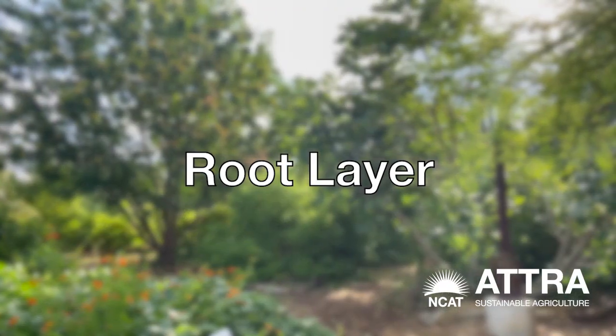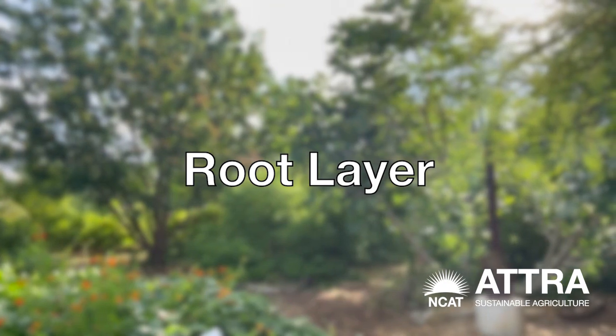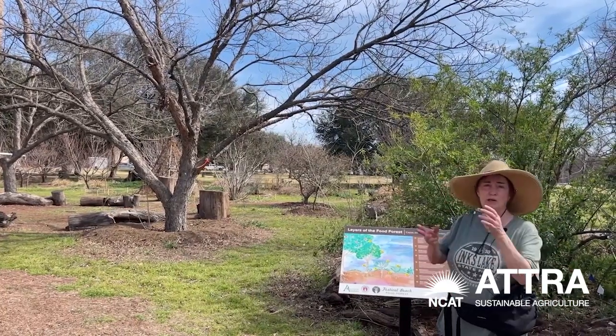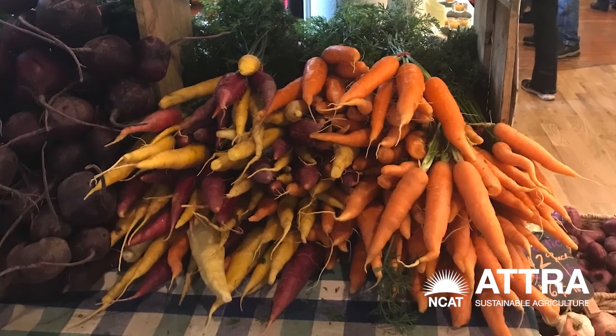We have a root layer of plants that are under the ground. We grow things like daikon radish, turnips and onions, white carrots, and sweet potatoes. You can eat them if you choose, or you can just cut them off and let them rot in the soil and just become part of that rich ecosystem.